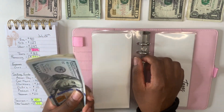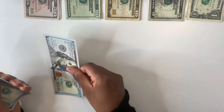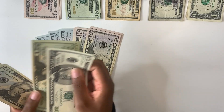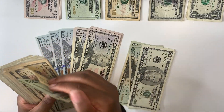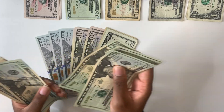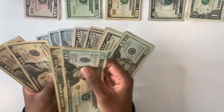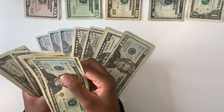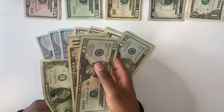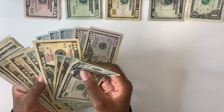Let's count how much I have within my taxes envelope. That is $100, $200, $300, $400, $500, $600, $700 — and then $720, $740, $760, $771. So I have $771 within my taxes.